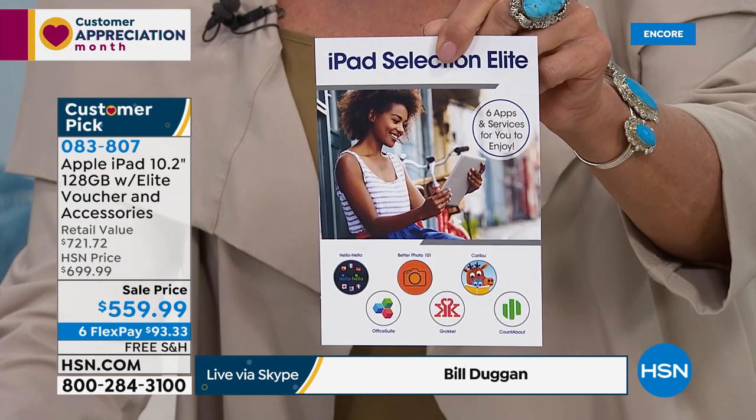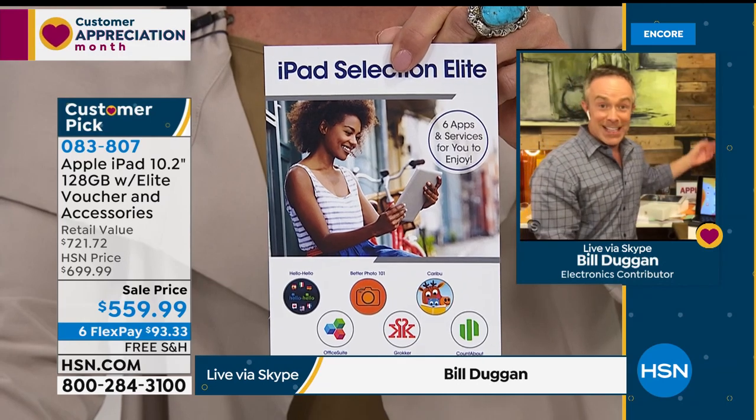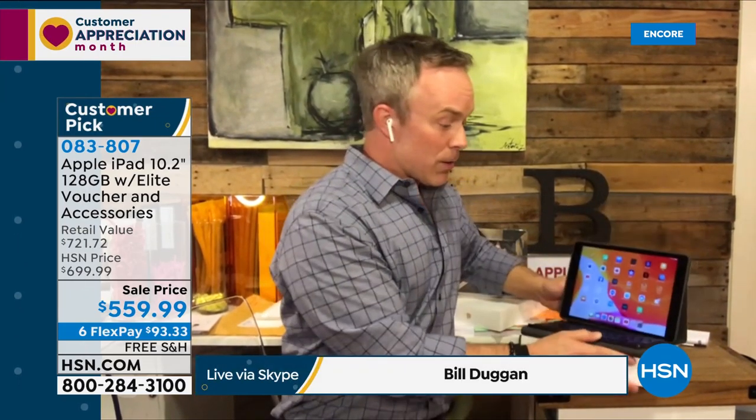There's nothing worse than spending a lot of money on something that just sits there because the technology was too confusing. At Apple you have 14 days; normally at HSN you'd have 30, but we're giving you 90 days to make sure it works with your office software, with FaceTime, Zoom, and accounting programs. Apple and PC used to not play well together — but they do now. We're also including a voucher that has a way to learn a language, FaceTime with family, read books to each other. Most importantly, it includes Microsoft Office Suite for an entire year — Word, Excel, everything. And with the keyboard case, this looks just like a laptop.